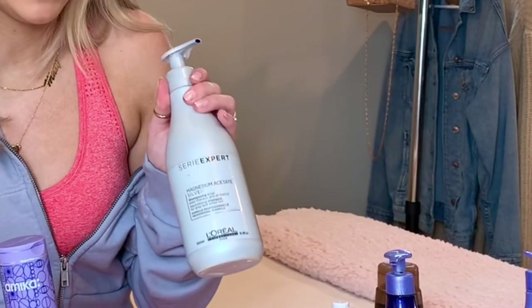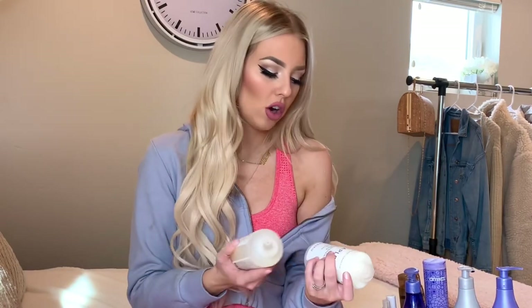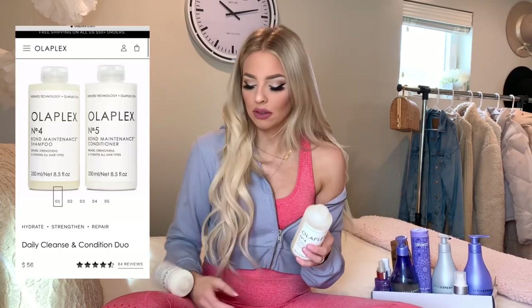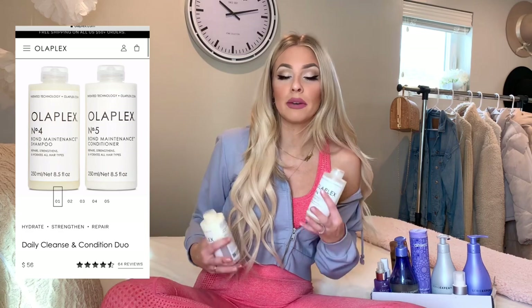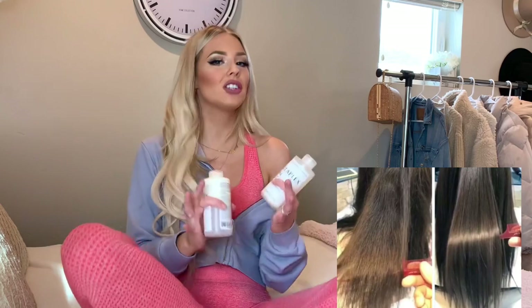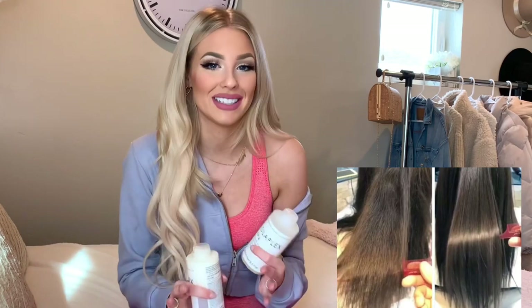Next is one that all girls should know about — it's the Olaplex Number 4 and Number 5, four being the shampoo and five being the conditioner. I do this one when my hair is just feeling like it needs a little moisture and love, because no other shampoo-conditioner compares. It has all the things your hair needs — it repairs, strengthens, and hydrates all hair types. This is one that every single girl should have in their shower.